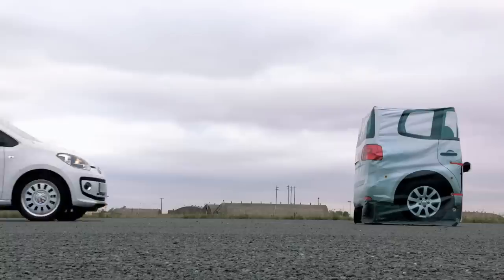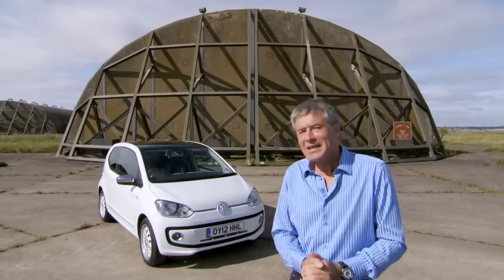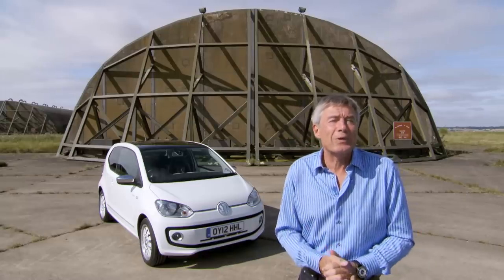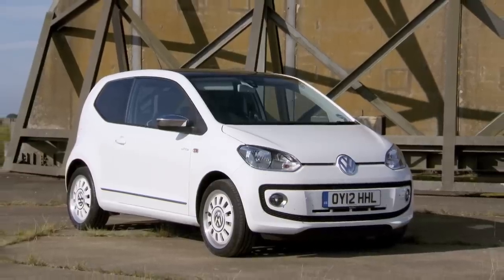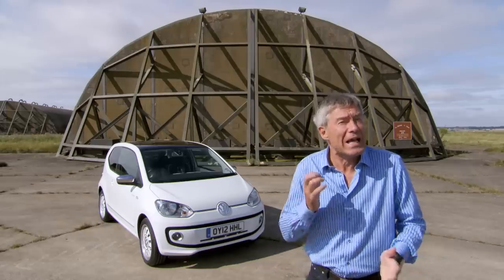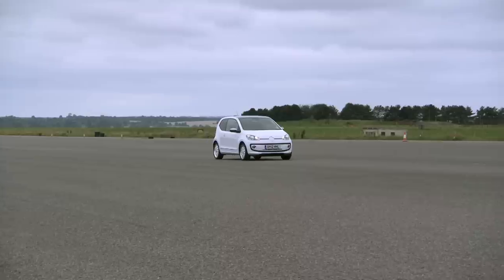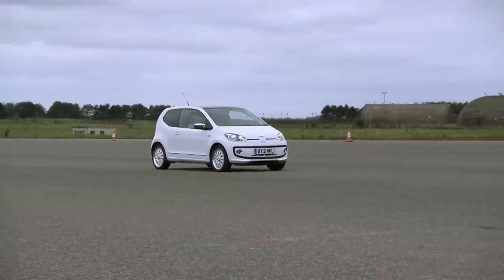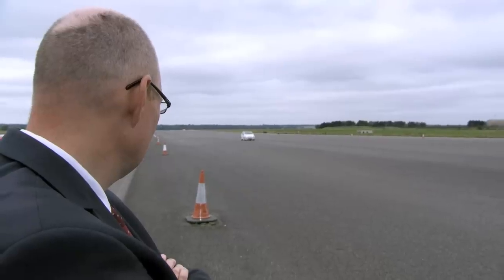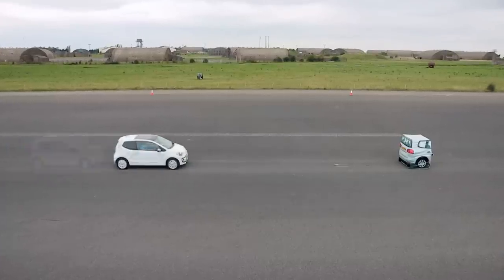The system on the Up is called City Emergency Braking and is available as an option for £225. It only works at up to 18 miles an hour and uses two lasers to scan the road ahead, allowing the car to see objects up to 10 metres ahead. At seven metres from an object, it'll prime the brakes for you, and when you get really close, it should apply the brakes.